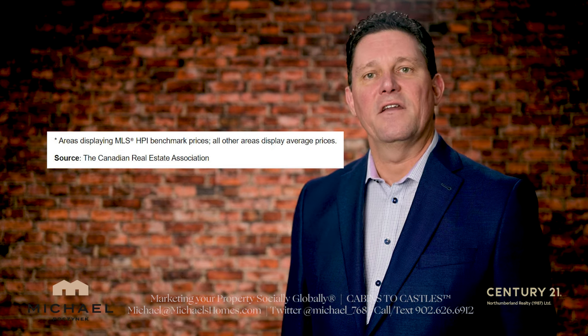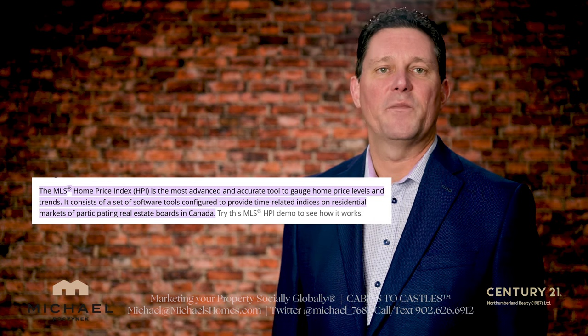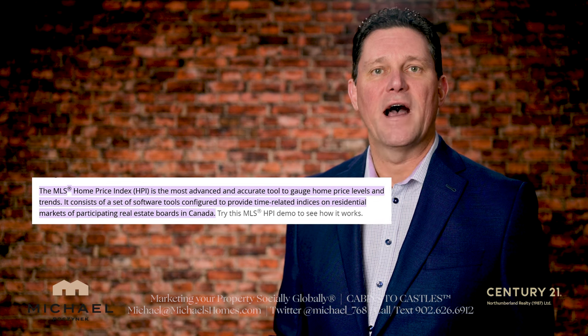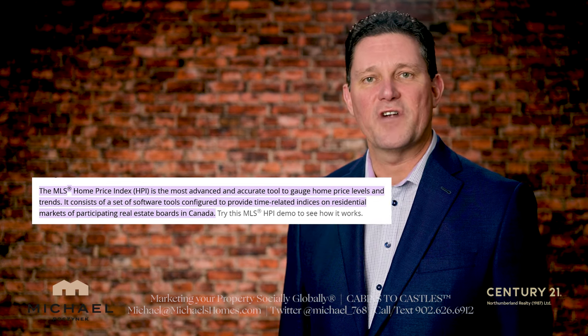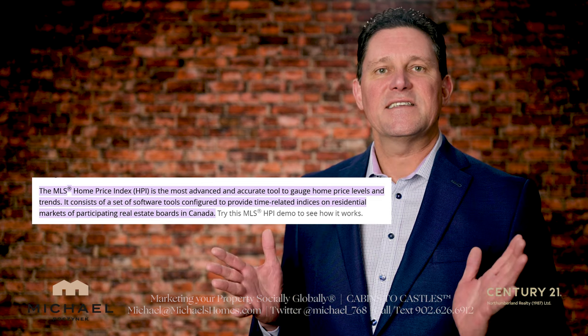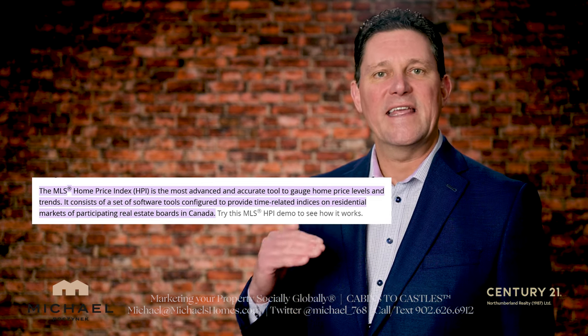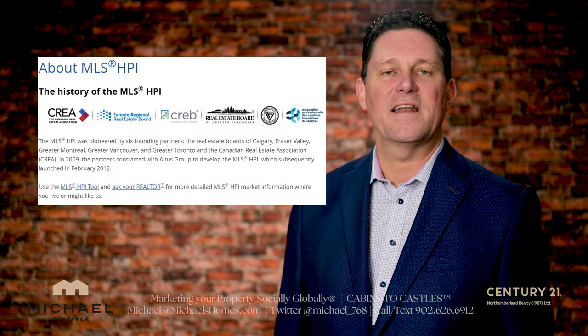This is exciting news. The HPI tool has been painstakingly developed by CREA. The MLS Home Price Index, or HPI, was developed as an accurate tool to gauge home price levels and trends. It consists of a set of software tools configured to provide time-related indices on residential markets of participating real estate boards in Canada.